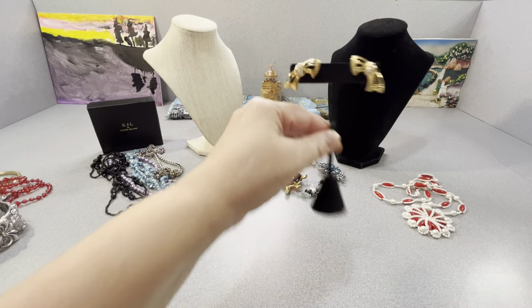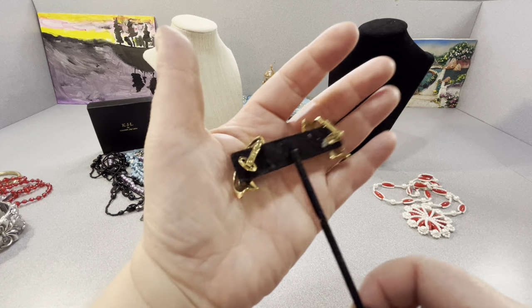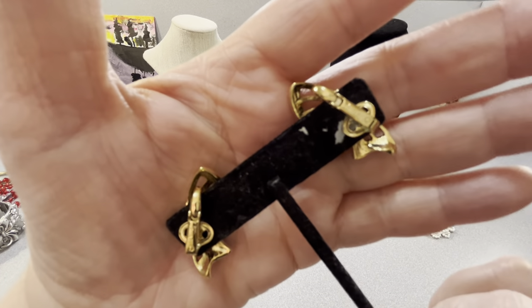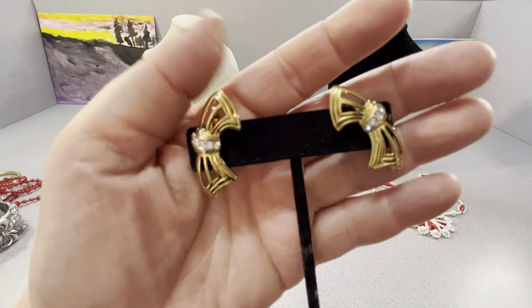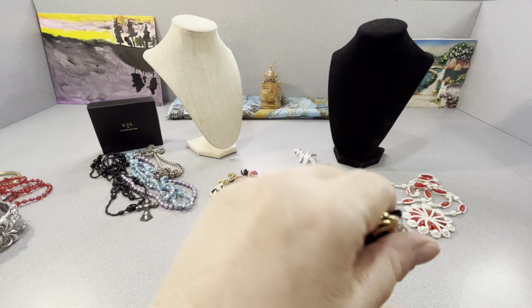These are Crown Trafari. They're pretty nice too. They have rhinestones in the center, gold tone, in great shape. They are marked Crown Trafari back there. That earring display thing is really a mess but it still does the job. I thought it was nice.